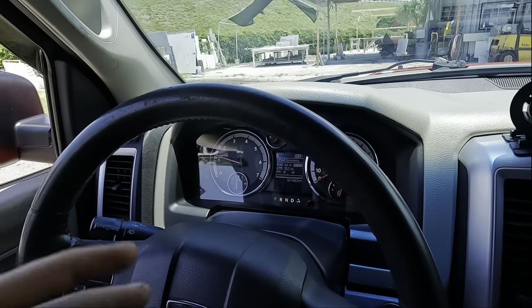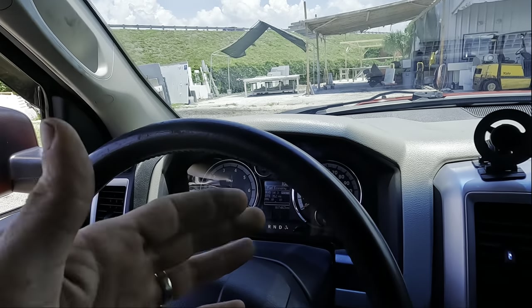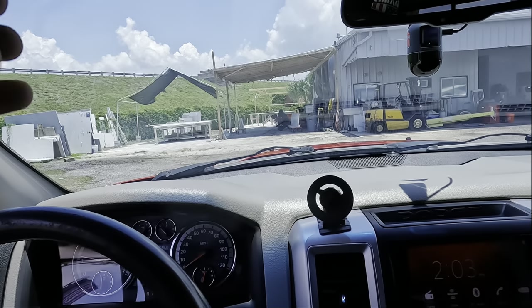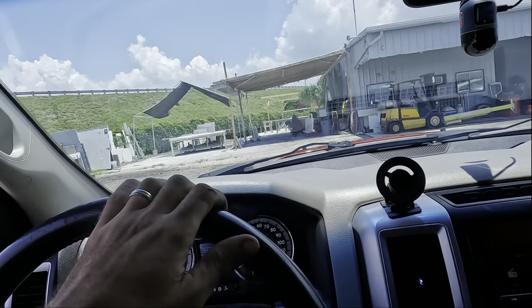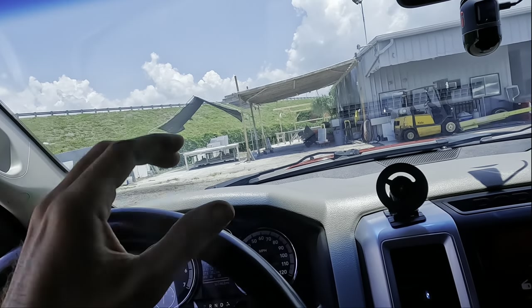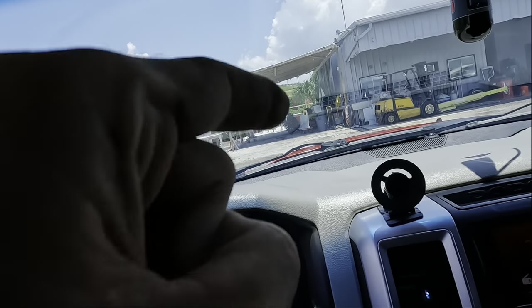I'm going to drive it around and listen for any noises I may or may not hear. Then we'll try it in four-wheel drive, and if we can't hear anything there, I'll put it on the rack for a visual inspection underneath. If that fails, I'll go find some sand to recreate the customer's condition.